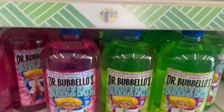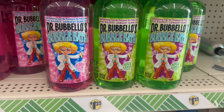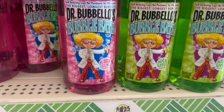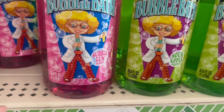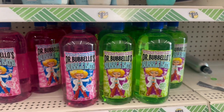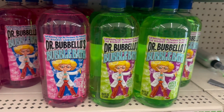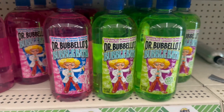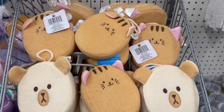I found this and I'm so excited — this is Dr. Bubblo's Bubble Bath in bubble gum scented and sour apple scented. You get a 33.8 fluid ounce bottle, which equals one liter. I opened them up and they smell amazing. These are really cool and great for gift baskets — the holidays are coming and this is a must-have item.